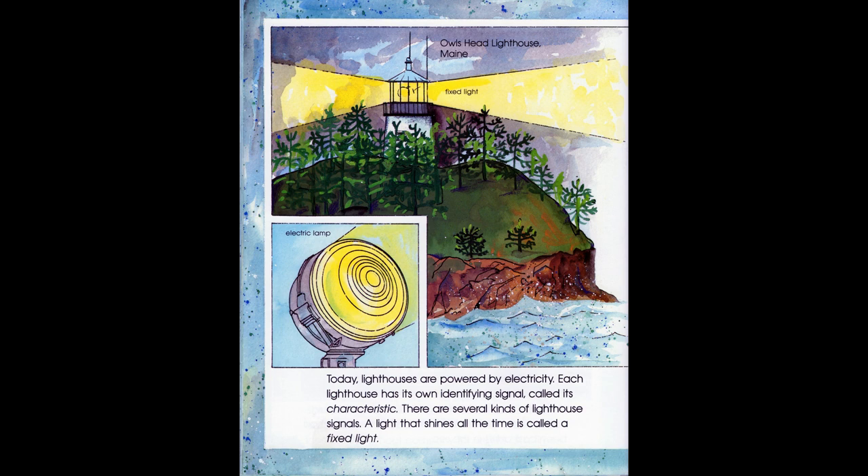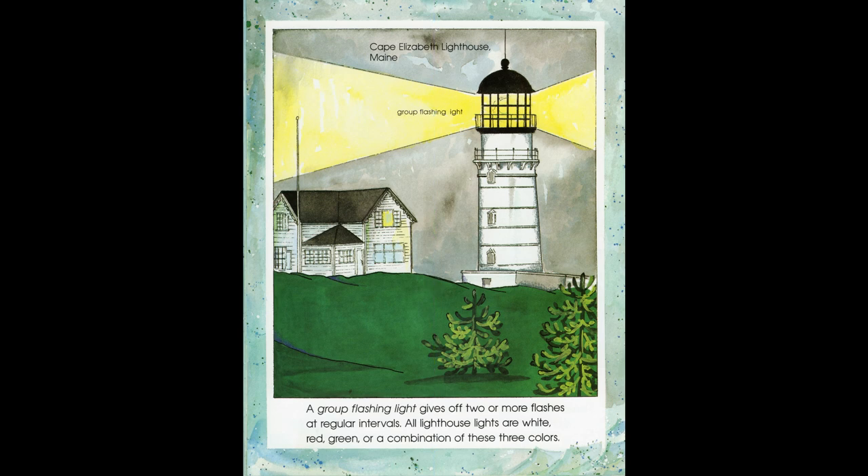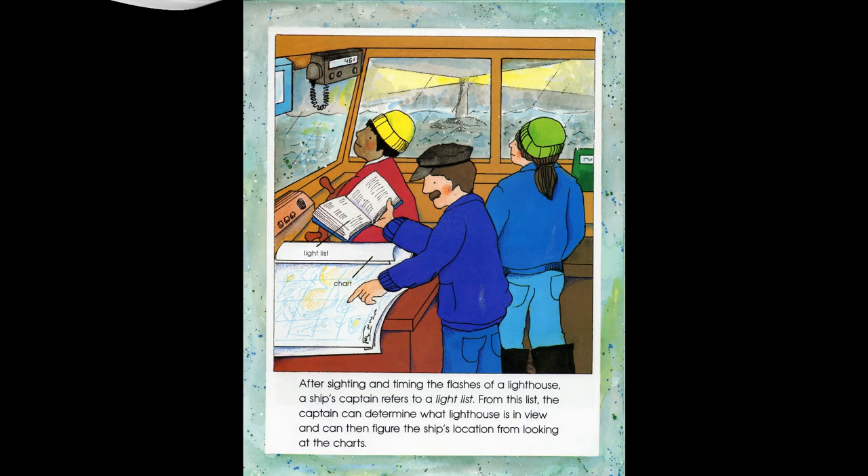Today, lighthouses are powered by electricity. Each lighthouse has its own identifying signal, called its characteristic. There are several kinds of lighthouse signals. A light that shines all the time is called a fixed light. A flashing light has periods of darkness longer than its periods of light. A group flashing light gives off two or more flashes at regular intervals. All lighthouse lights are white, red, green, or a combination of these three colors. After sighting and timing the flashes of a lighthouse, a ship's captain refers to a light list. From this list, the captain can determine what lighthouse is in view and can then figure the ship's location from looking at the charts.